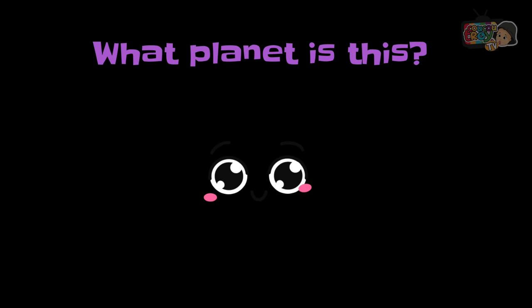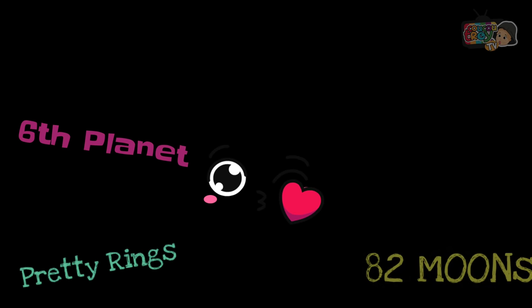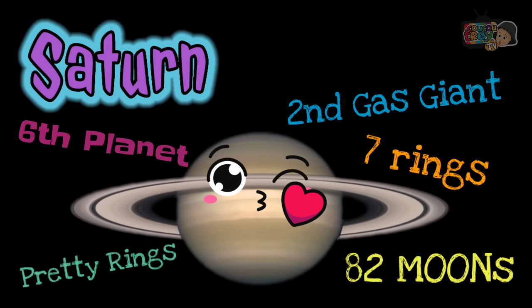What planet is this? It's the sixth planet. It has pretty rings, 82 moons, seven rings, and is the second gas giant. It's Saturn.